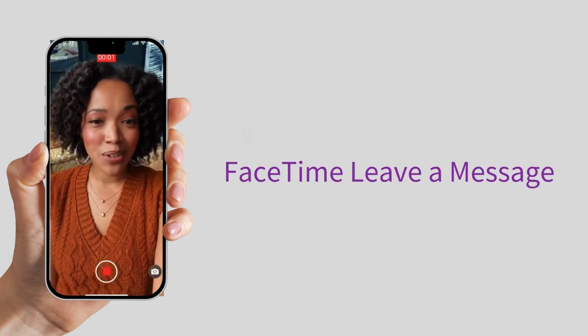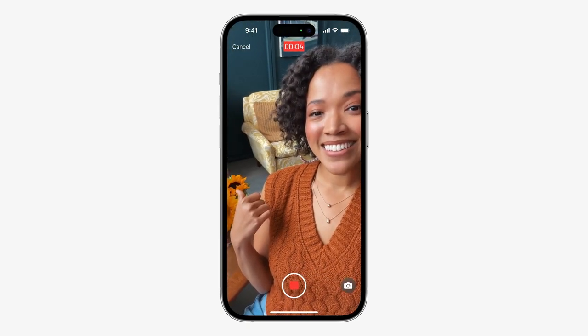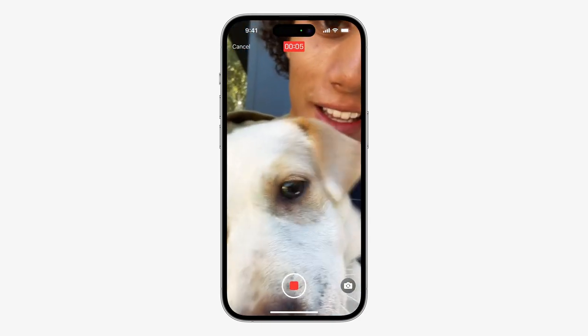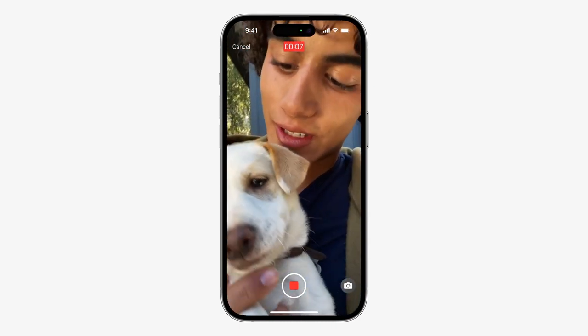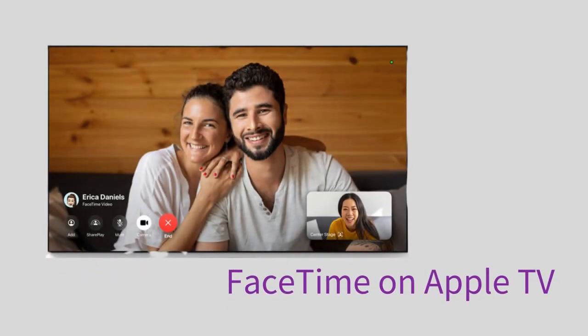Apple is also adding something similar to voicemail to their FaceTime app. Now, when you call someone through FaceTime and they aren't available, you can record a video message for them to view later. The recipient will receive a notification that you left them a FaceTime message and they can watch it at their convenience. I don't really use FaceTime a ton, but I could see this being great for people who do.